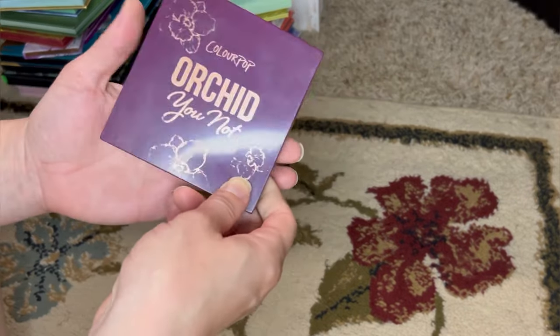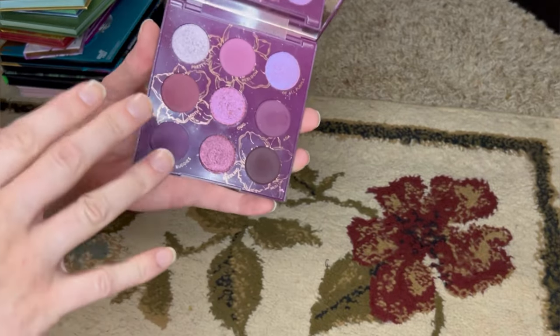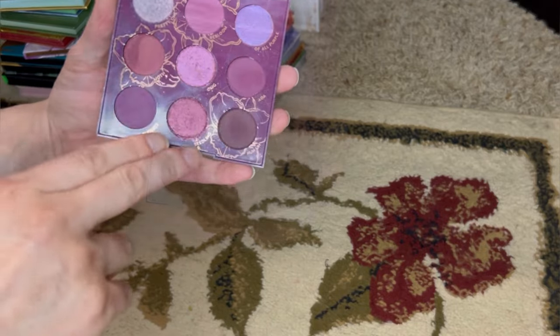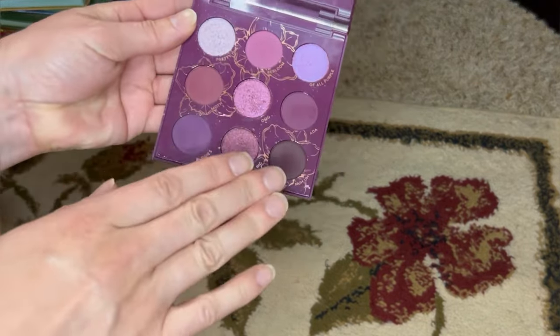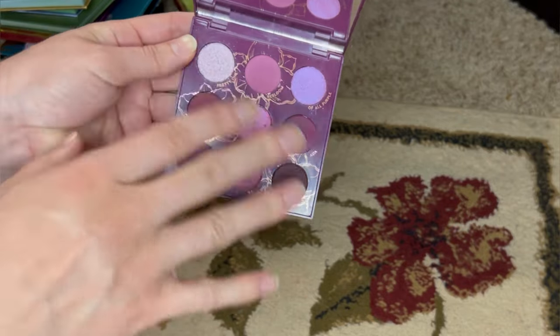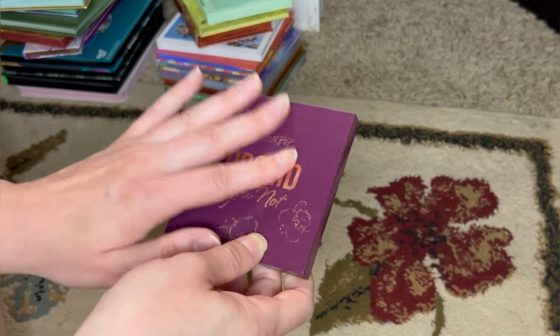Here's the ColourPop Orchid You Not. This is one of the few nine-pan palettes I have left from the brand. Excellent quality. It goes dark to light, though I do wish it had one more light matte — all of the mattes are either quite deep or mid-tone. But it compensates by having a couple of lighter shimmers. It's a nice palette that's easy to reach for when you want this kind of color.